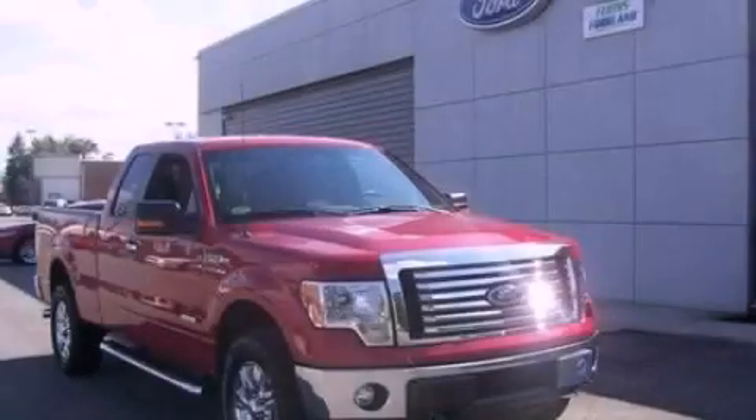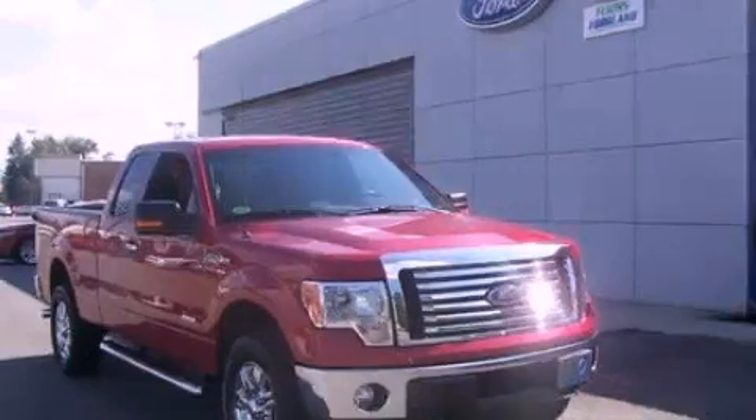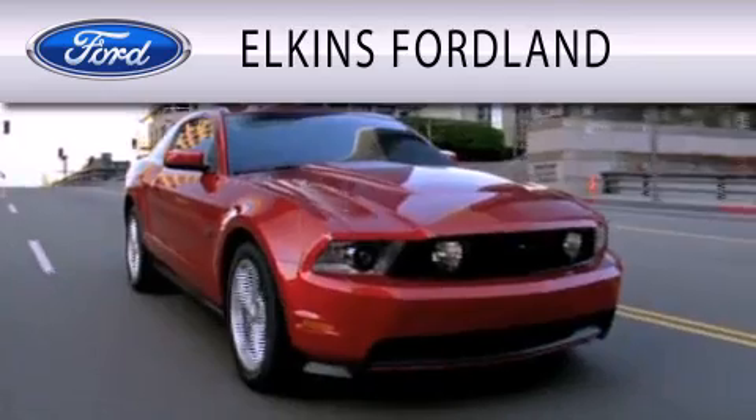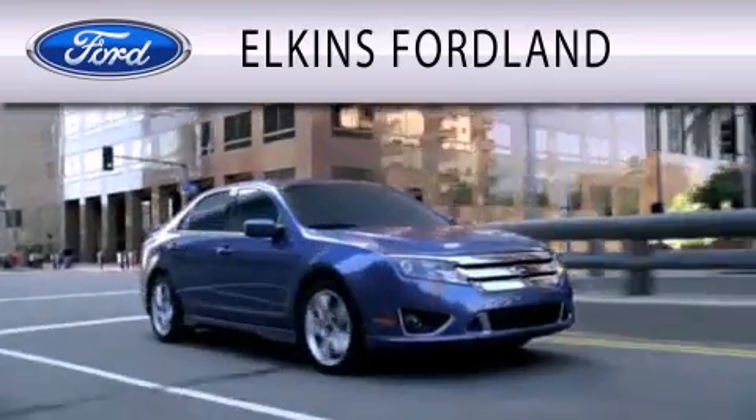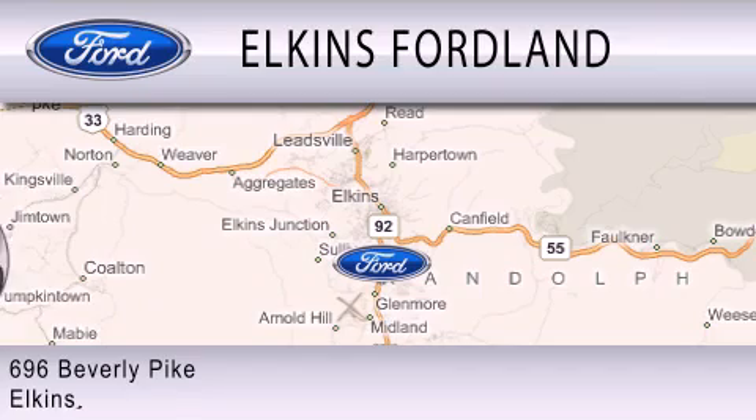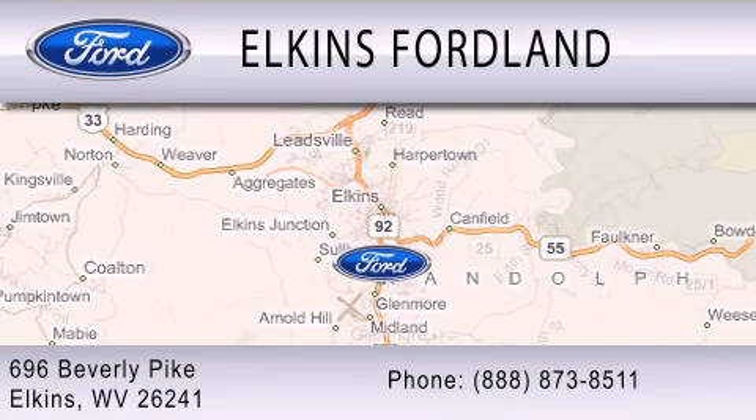This automobile won't last long at this price. Call and arrange a test drive now. Elkins Ford Land is dedicated to doing everything possible to ensure that the experience you have selecting your vehicle is as pleasant as possible. We are located at 696 Beverly Pike in Elkins.